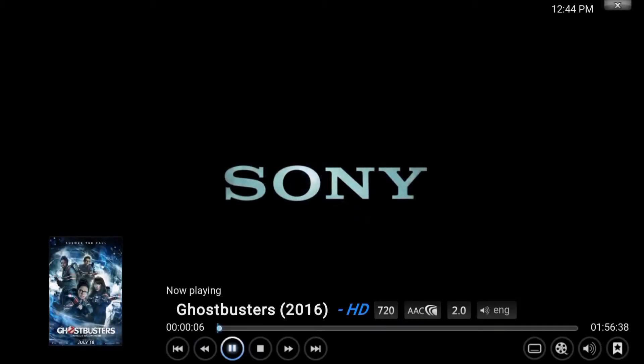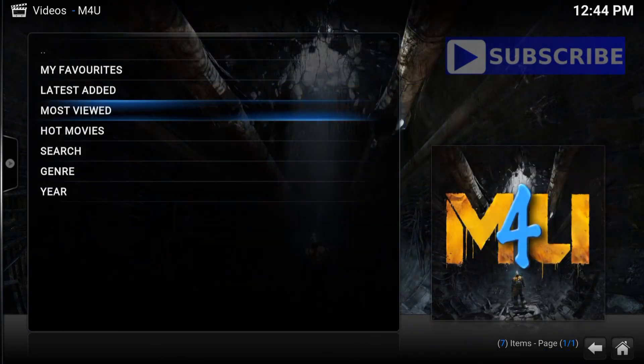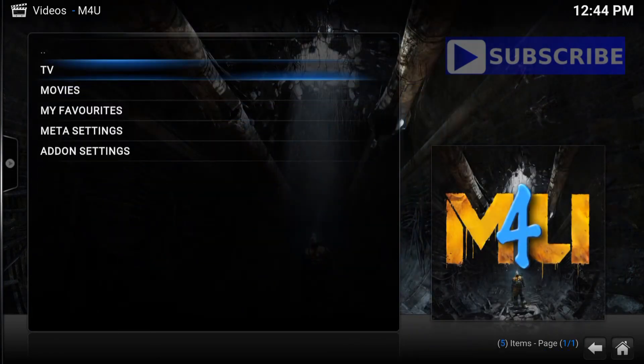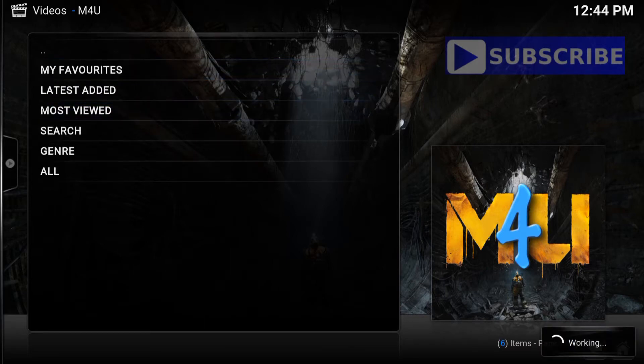There it is, guys. It's playing. I mean, I could go the whole day through the list and it'll just keep on playing. Let's go back. Let's check the TV shows. The TV shows is pretty much the same concept, guys. Choose whatever TV show.